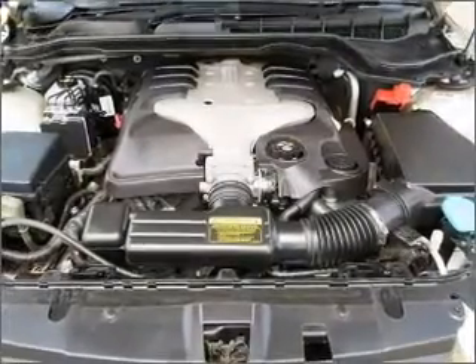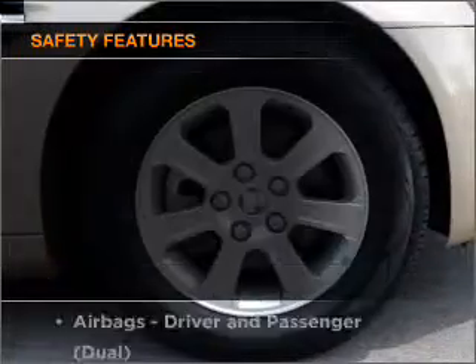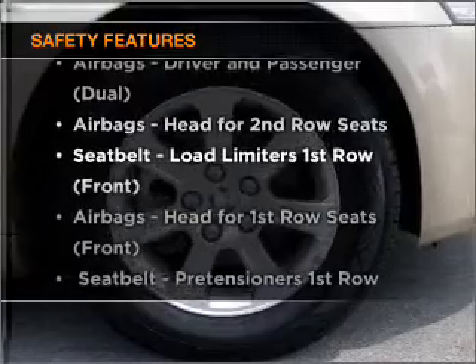Keep your family safe on the road with the added security of anti-lock braking. And for your peace of mind, the following safety equipment is included.